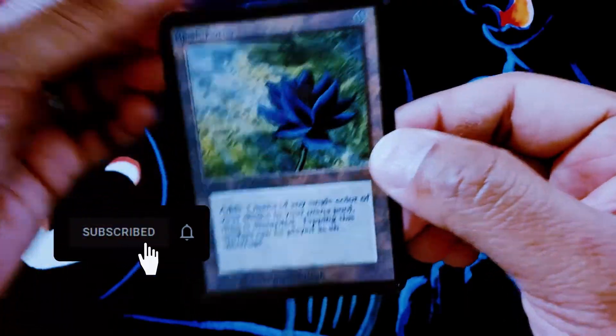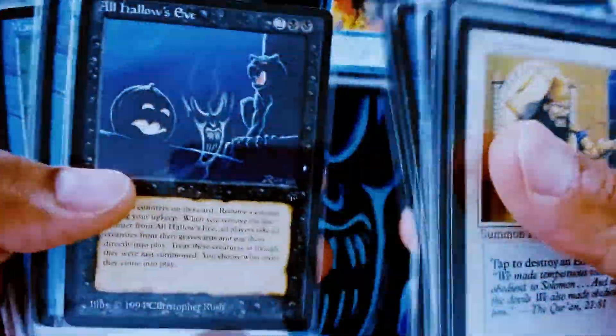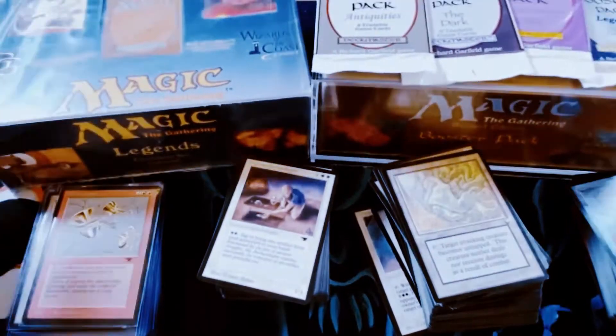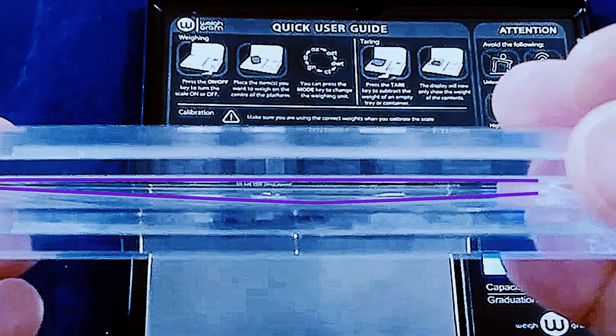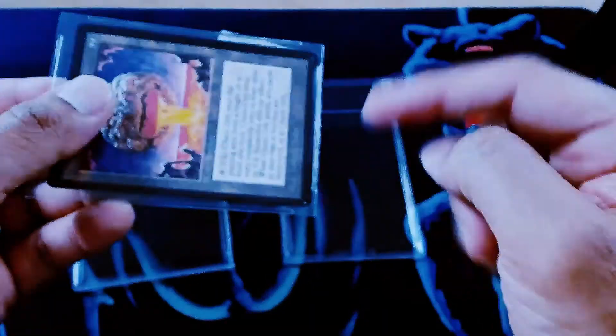One last thing before we go — people have been asking about the Underground Sea giveaway. If you're watching this video, by the time you see it we should have already given it away. What we're going to do is pick a random number, count that many spots in the comments, then message that person and comment on their YouTube comment so they know they've won and other people can see it too. Hopefully you folks can help us track down the right winner. Thanks for watching — this is Purple Mana. We'll see you next time.